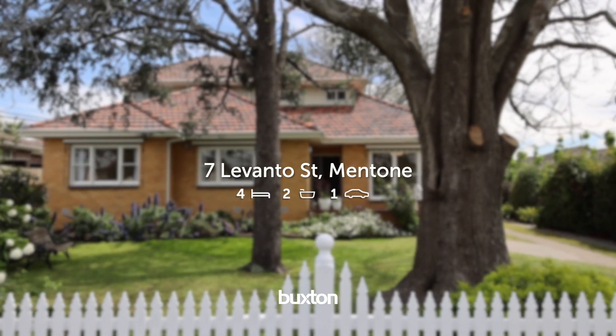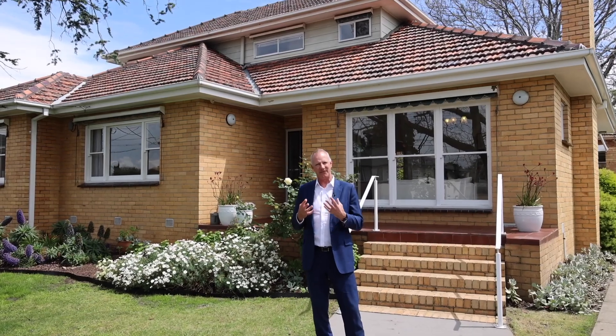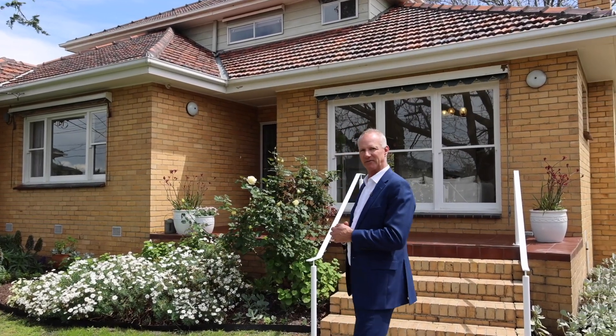I've always wanted to own a home with a white picket fence. This is a classic mid-century family estate of just under 800 square meters and palatial sized living rooms. Let's hop inside and have a look.